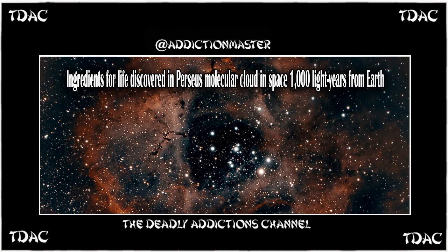Science is really interesting to me, so this is going to be a normal podcast where I read the article — I'll put the link in the description. There are highlighted links that lead to other things, you can see the abstract and where they did the testing. For this it'll just be pretty quick. The article is about ingredients for life discovered in the Perseus molecular cloud, 1,000 light years from Earth, from space.com, by Robert Lay.